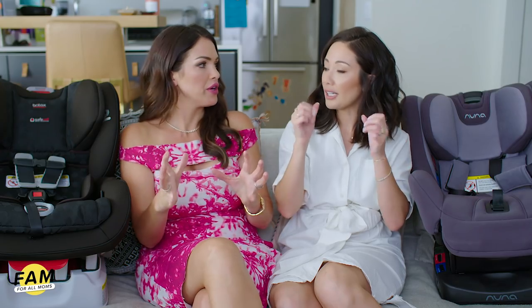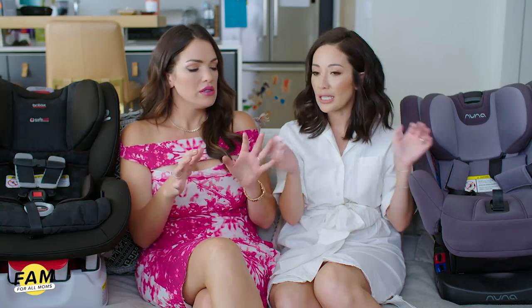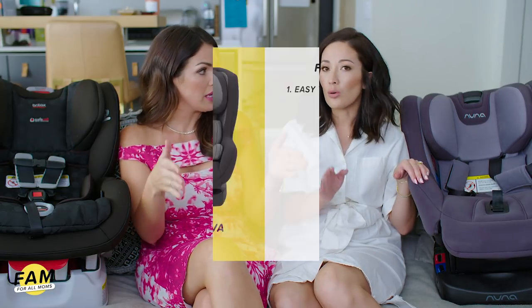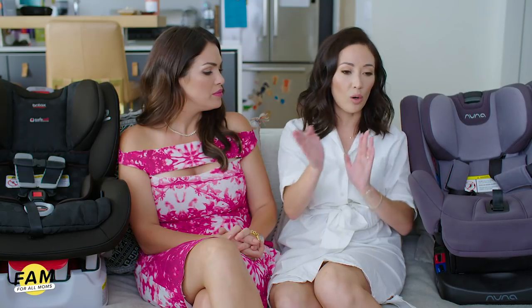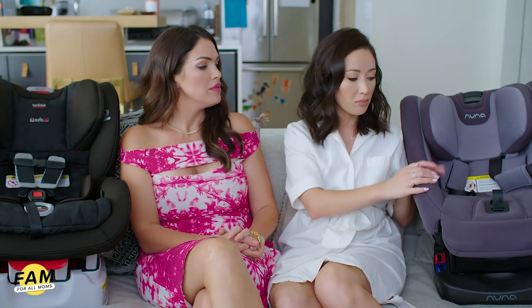What I like about this car seat is that it's easy to install. You lift up the flap, put it in, thread the seat belt into it, tighten it up, and then just click it — it's super secure and not very confusing. You don't need the additional base installed in the car. With this convertible car seat you don't need that, but you can go rear-facing and then turn it forward-facing, which is also awesome.